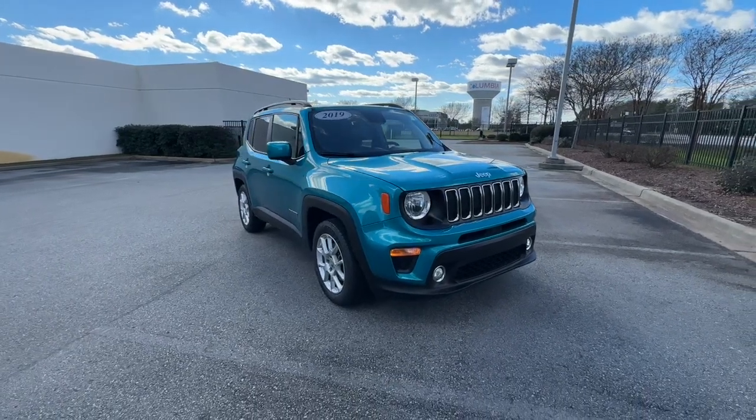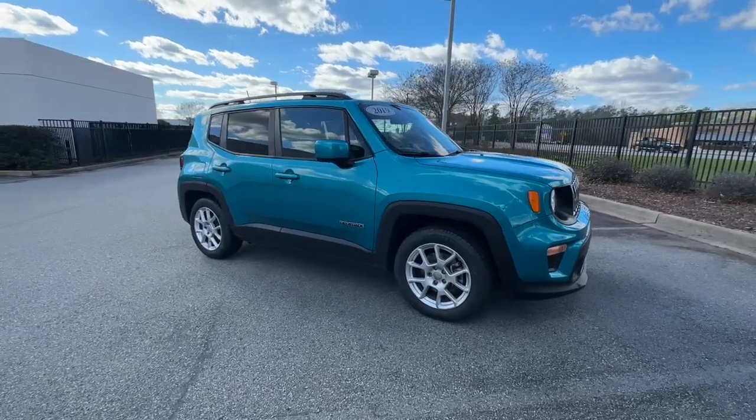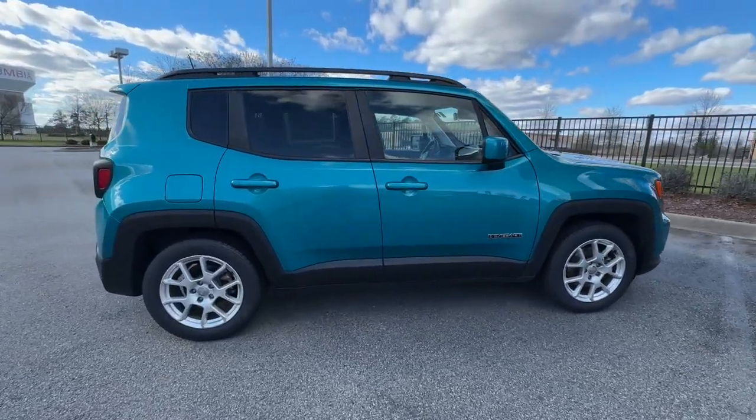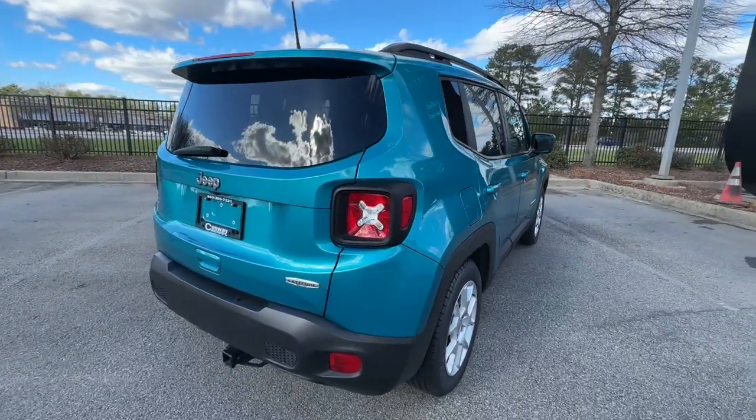Take a moment to check out the 2019 Jeep Renegade. With less than 30,000 miles on the odometer, this vehicle provides excellent value. The Renegade delivers smart technology, bold looks, and can-do SUV capability.